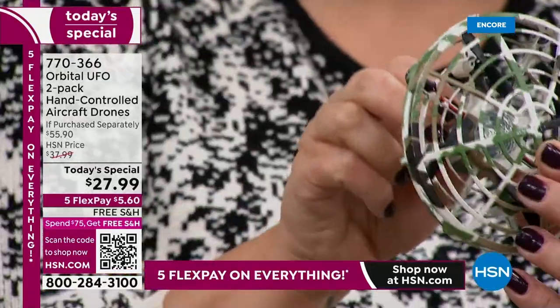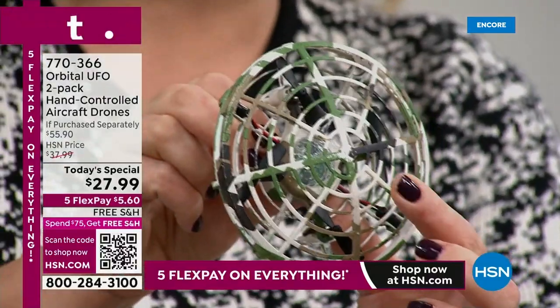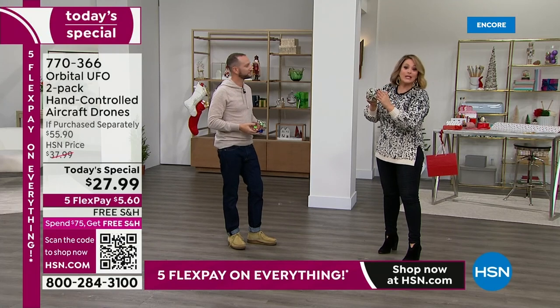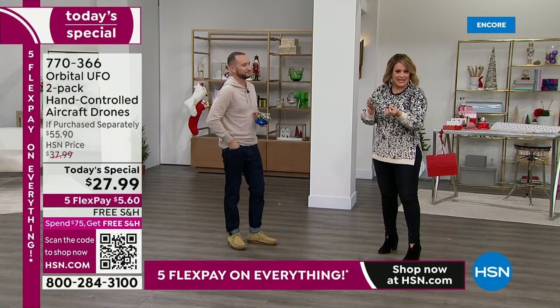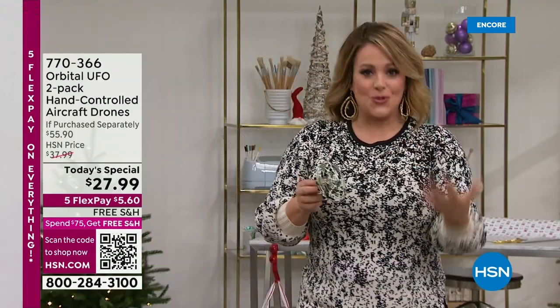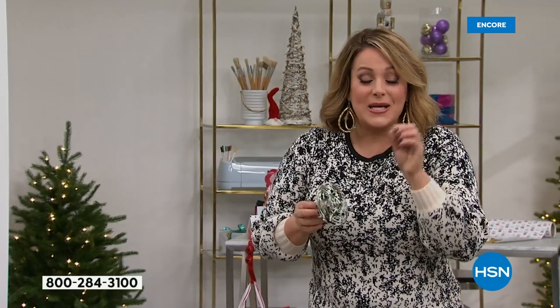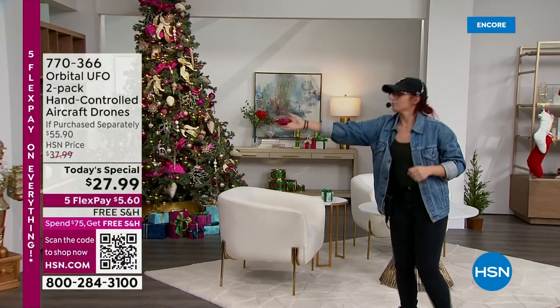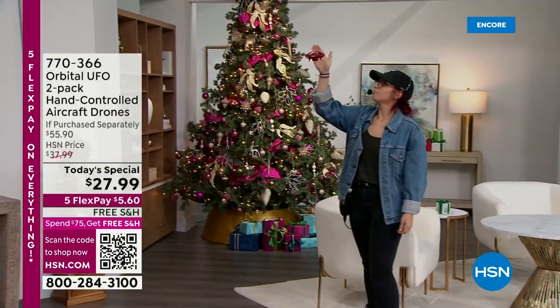Let's talk about the price — this is a buy-one-get-one. Each one is basically a $56 value, so officially today you're paying for one and getting two complete sets, individually boxed. You do have five FlexPay so you can pay over time — that's why almost 6,000 are already gone. We had a pre-sale. A $55.90 value each; today you are paying for one and getting two. Choose your color.